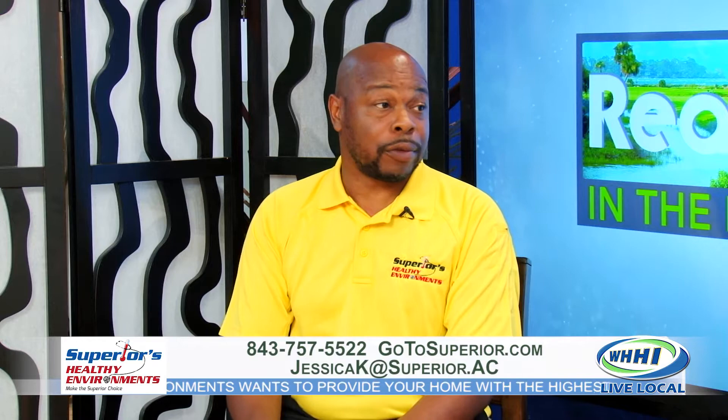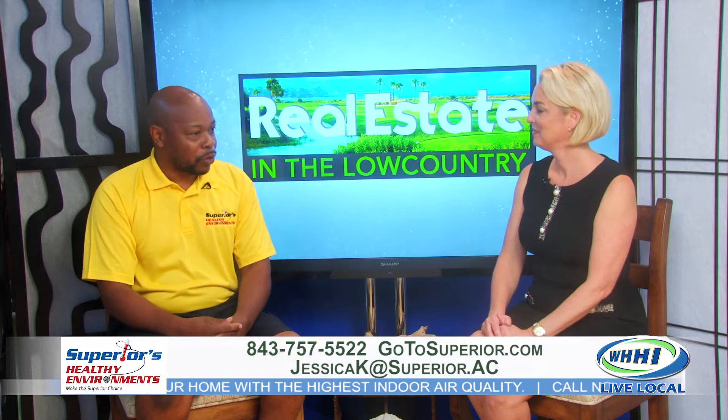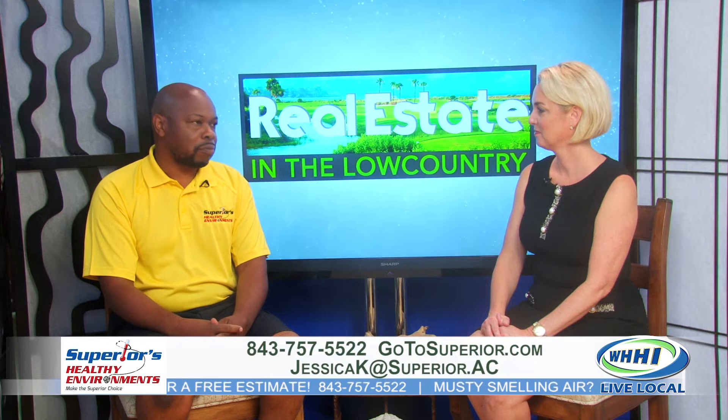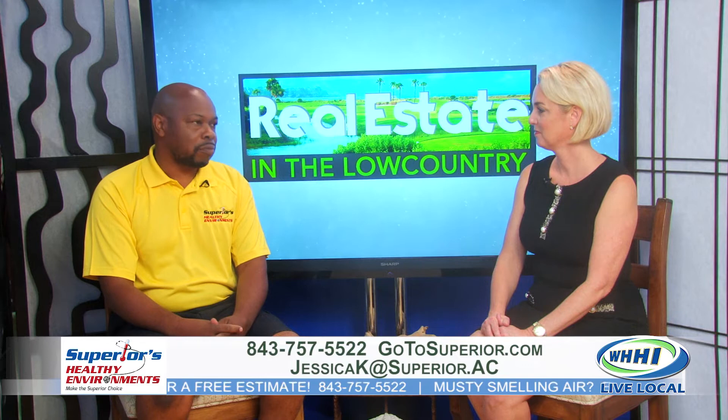We're in the phone book, we're the big yellow trucks riding around all day, every day. You can also give us a call or go on the web — we're on the web as well. We're very prompt at answering service calls to customers, so it's not a problem getting in touch with us. Thank you so much, Patrick, for being with us. And if you are looking to see if your home is as energy efficient as it could be, please make sure you're giving Superior a call — Healthy Environments.